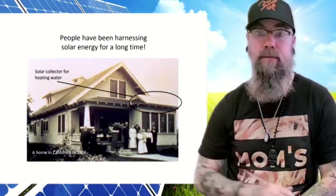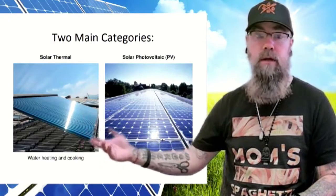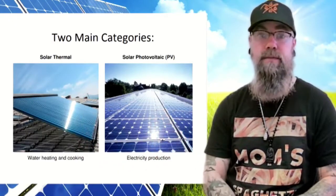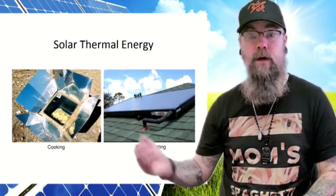When it comes to solar energy, we have two main categories: solar thermal, which is used to heat water and for cooking, and photovoltaic or PV, which is used for electricity production. We can see in these two pictures two solar thermal devices — one used for cooking and one used for heating water.